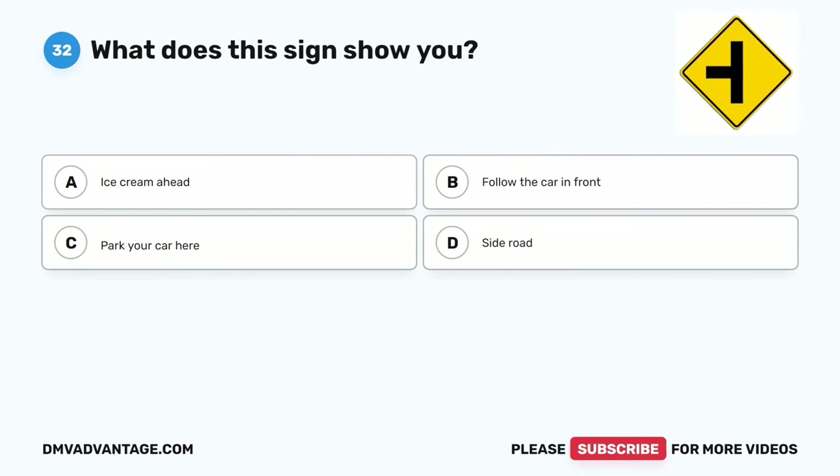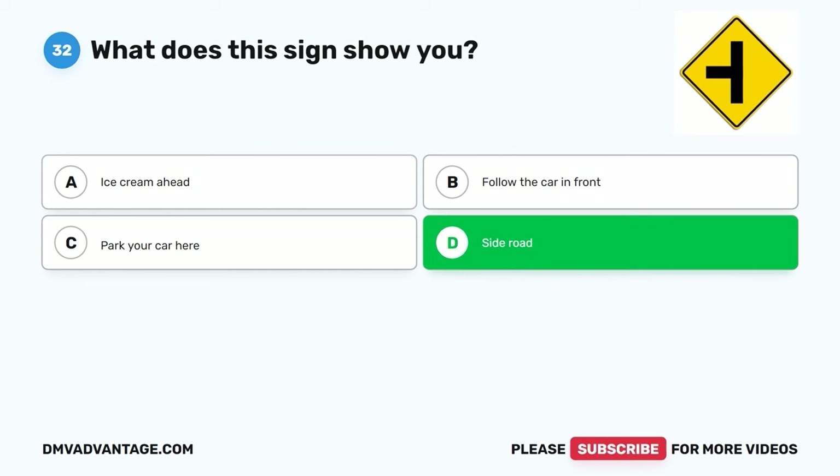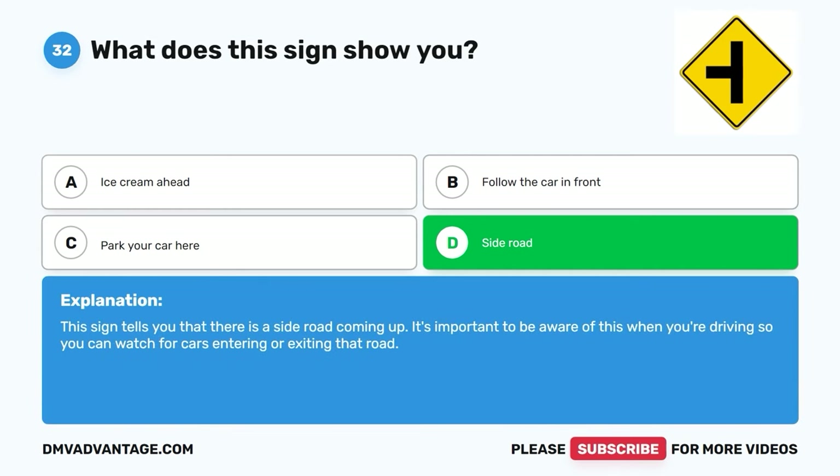Question thirty-two. What does this sign show you? A. Ice cream ahead. B. Follow the car in front. C. Park your car here. D. Side road. The correct answer is D. This sign tells you that there is a side road coming up. It's important to be aware of this when you're driving so you can watch for cars entering or exiting that road.